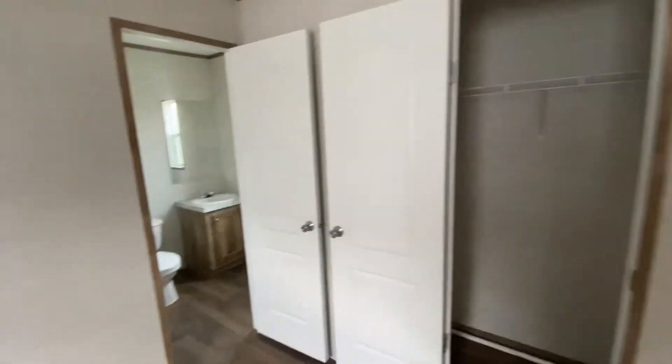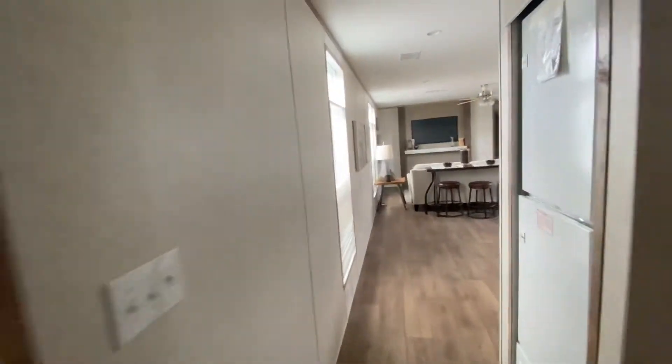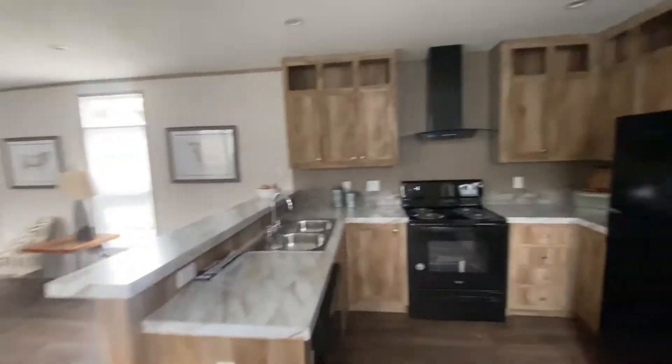Eight-foot ceilings, recessed LED lighting throughout the whole house. The house comes with delivery to your property within 50 miles for free — blocked, leveled, tie-down, and AC installed.